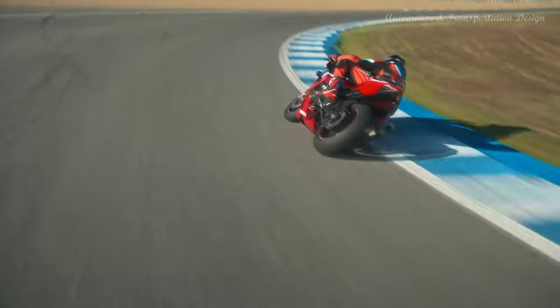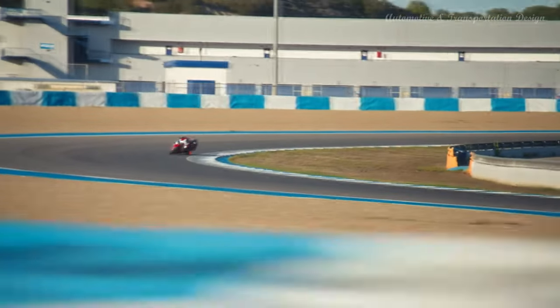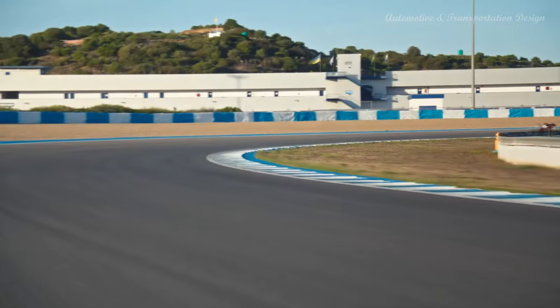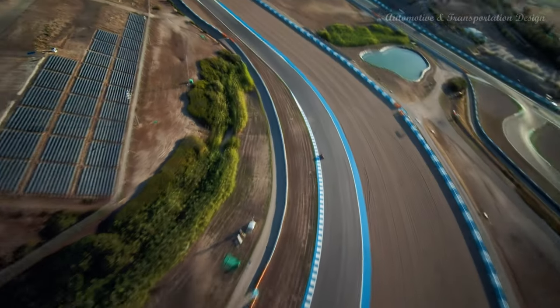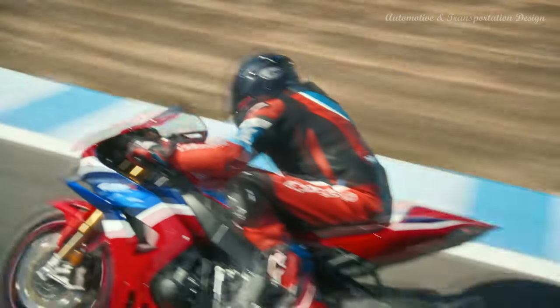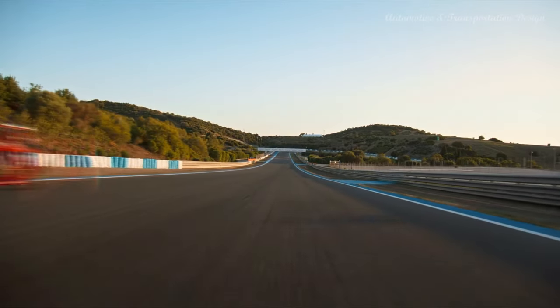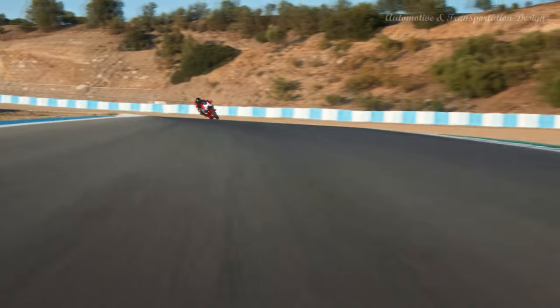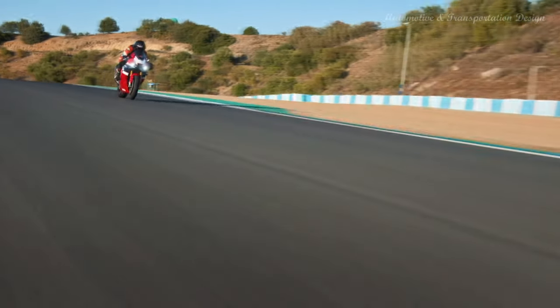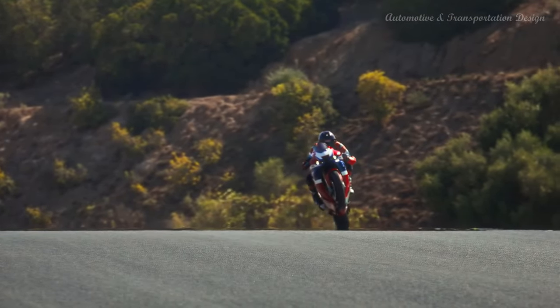Leaning heavily on the engine and chassis technology of the RC213V-S street-legal MotoGP machine, with aerodynamics drawn from the RC213V MotoGP bike, the new Fireblade was designed from the ground up for pure outright track performance. 2022 marked 30 years of the Fireblade, which saw detail upgrades to the engine to boost acceleration. The intake ports, airbox, airbox funnels and exhaust midsection were all revised to deliver extra mid-range thrust. The final drive sprocket also went up three teeth to 43, with quick shifter performance upgraded.